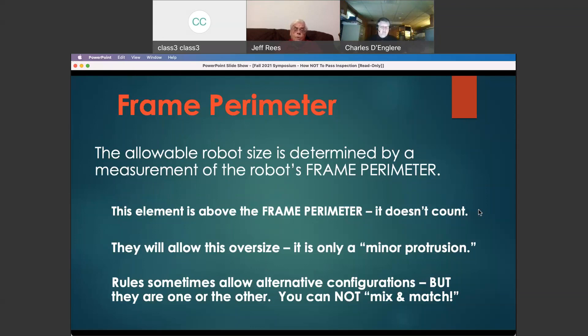In the past, the rules have allowed for alternative configurations — you can build a tall robot with a small frame perimeter, or a big frame perimeter with a short robot. But these are either/or situations. You can't mix and match; you can't choose the dimensions you want. I've had several robots show up at competitions trying to be as wide as the rules possibly allow AND as tall as the rules possibly allow — and once again, it's not allowable. Size is a hard thing to fix.